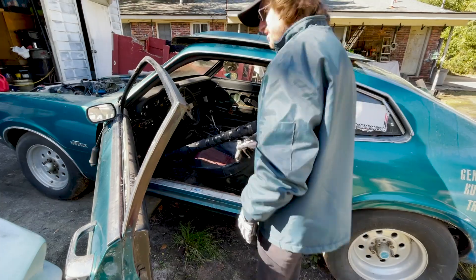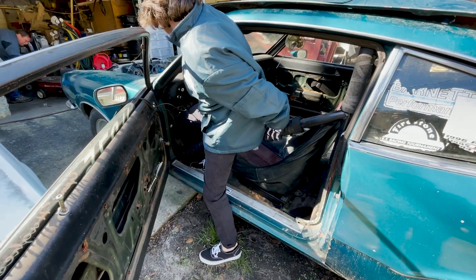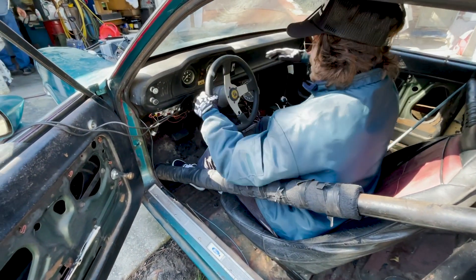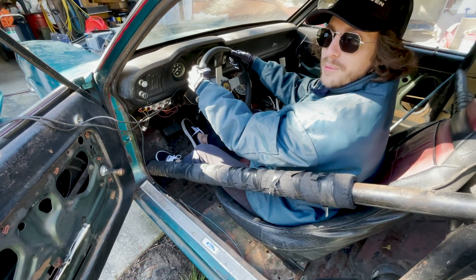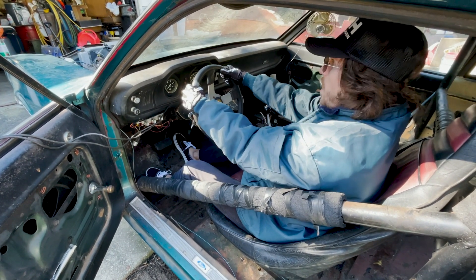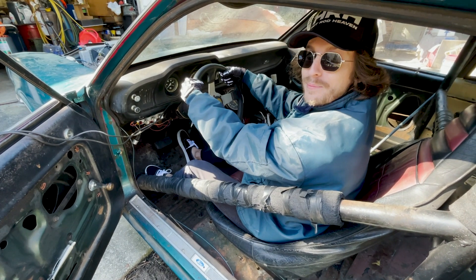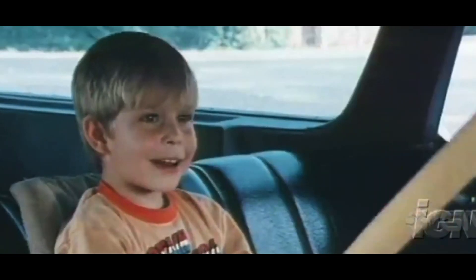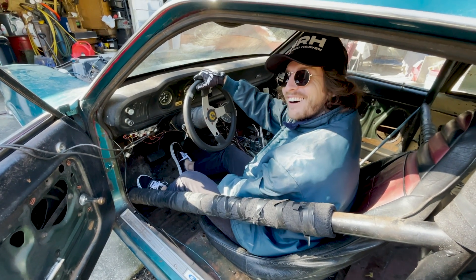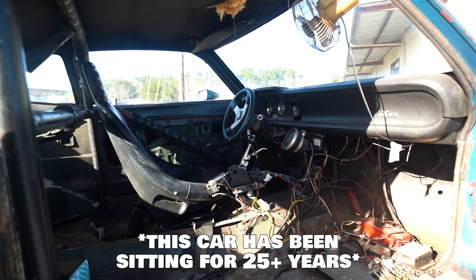It's so cool. Alright, first time getting in this thing — seat's not bolted down so be careful, don't go backwards. Oh yeah, feels right. I'm a little far away, but we'll adjust that when we get it bolted in. I'm ready to go fast, dude — call me Ricky Bobby, I want to go fast! It's got a little tach in there too. It needs a lot of work but it's gonna be cool.